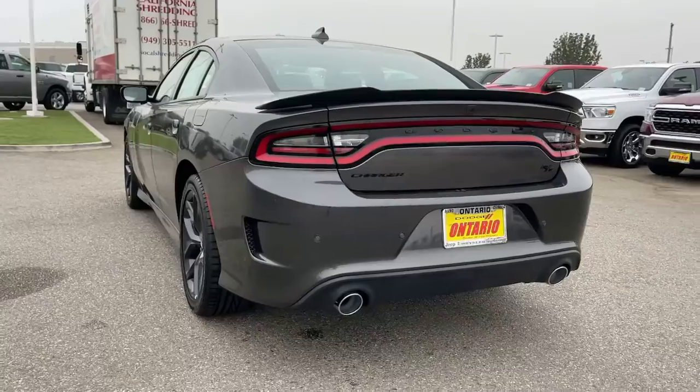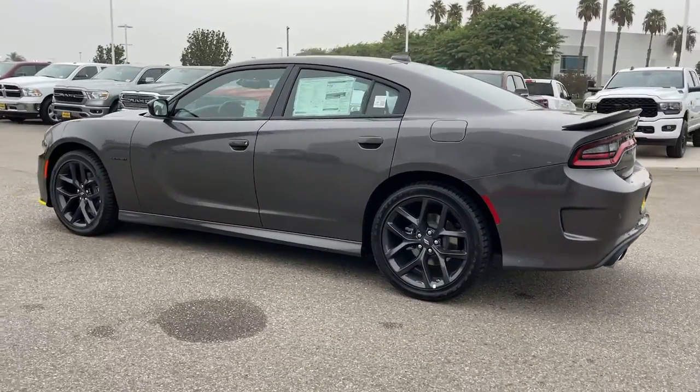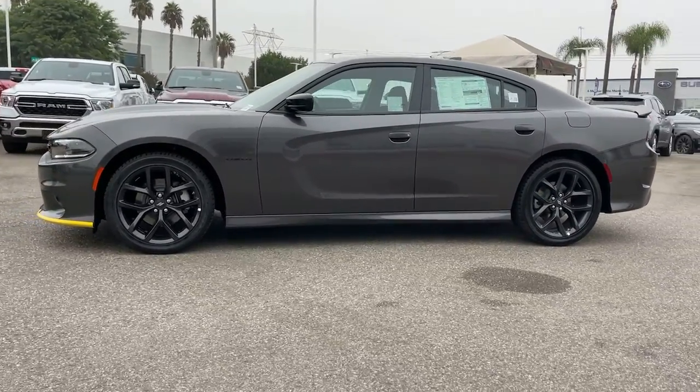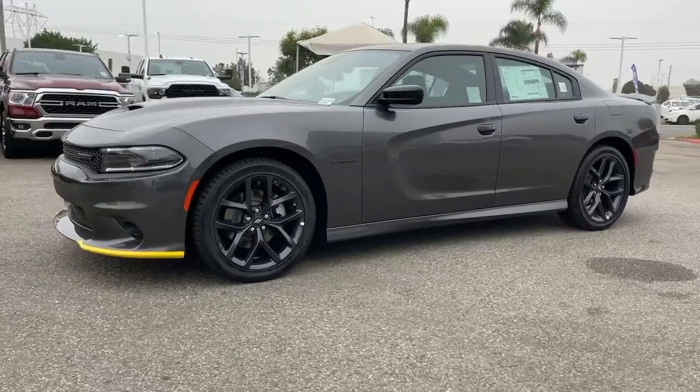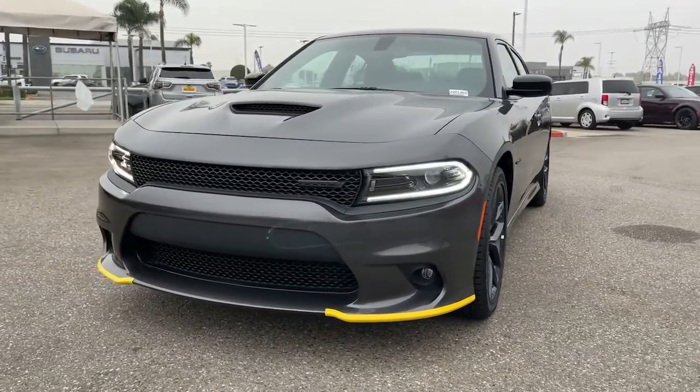These are just some of the great options this vehicle comes with: navigation system, keyless entry, eight-cylinder engine, satellite radio, premium sound system, remote engine start, heated mirrors, keyless start, backup camera, fog lamps.